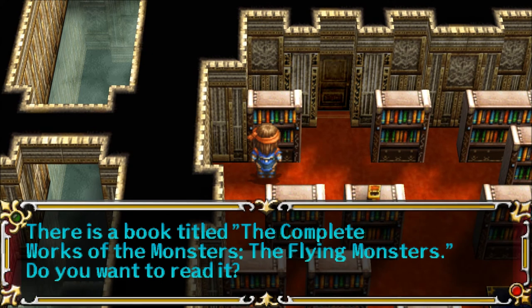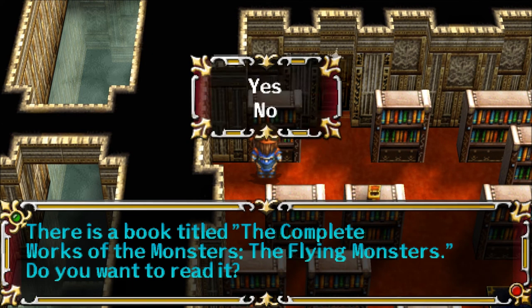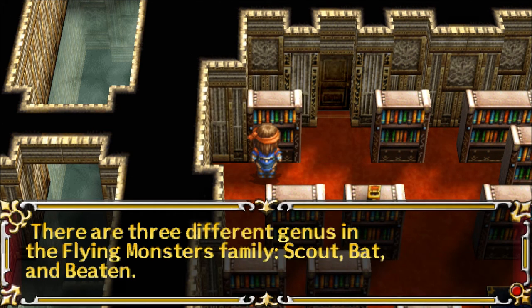The Complete Works of the Monsters: The Flying Monsters. There are three different genus in the Flying Monsters family: Scout, Bat, and Beaton.